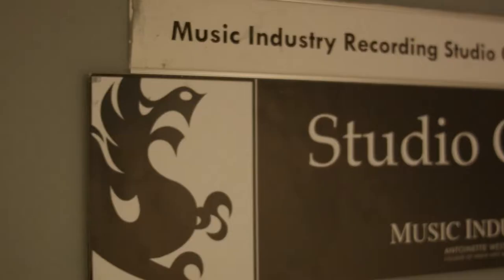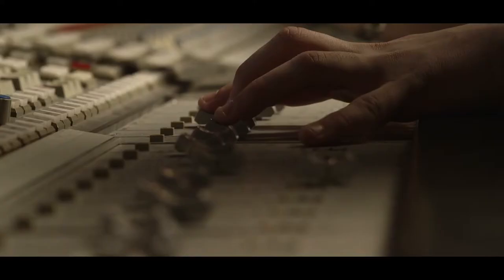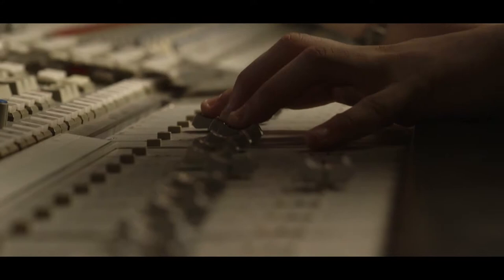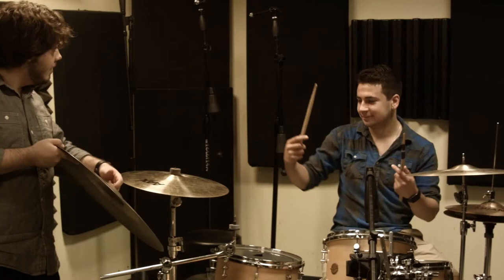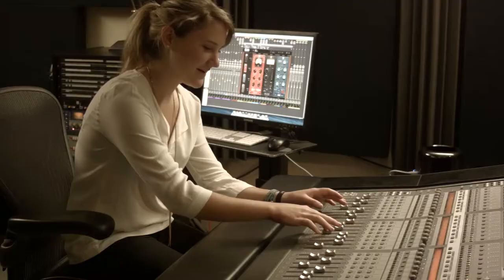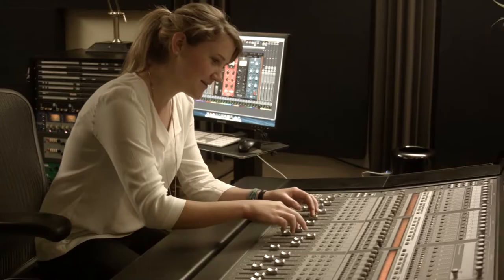Studios B and C are two mid-sized studios, both capable of recording a full band. Studio B features a Toft 24-channel console, while C is built around an Avid C24 control surface. Both rooms feature Pro Tools and a full complement of microphones and outboard gear.